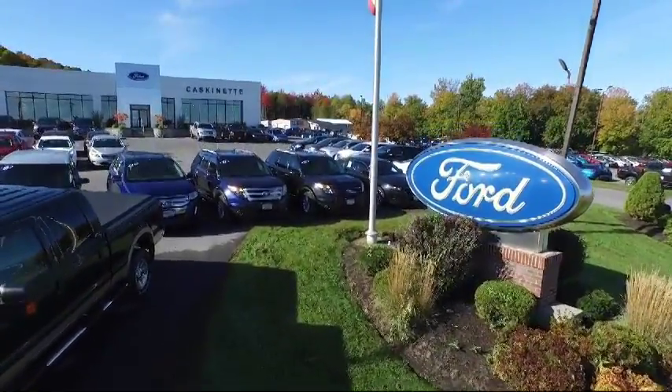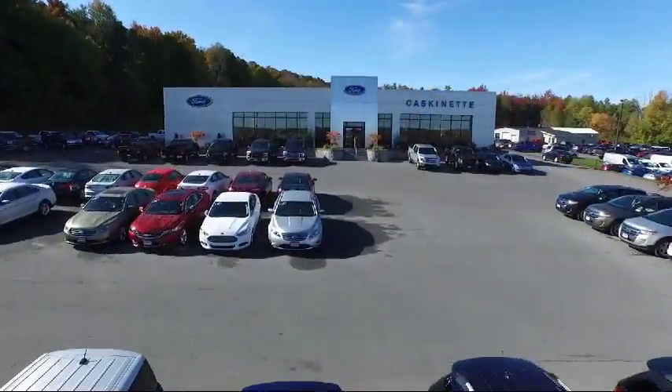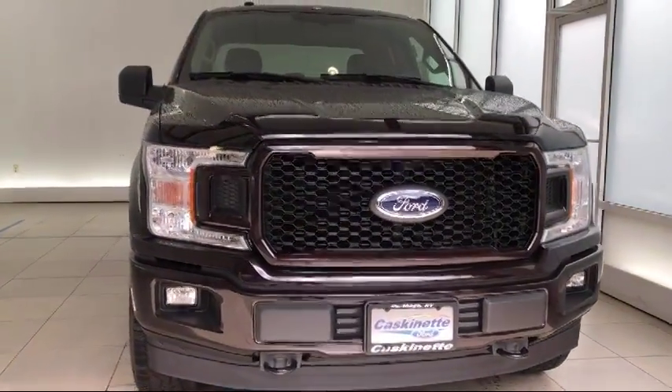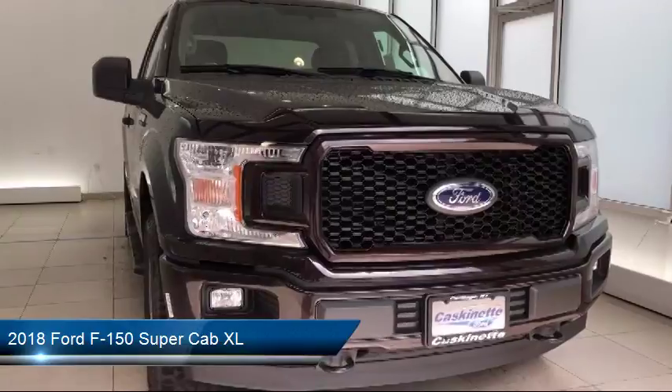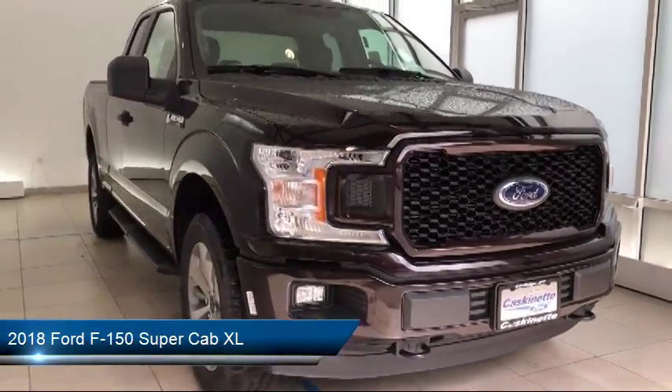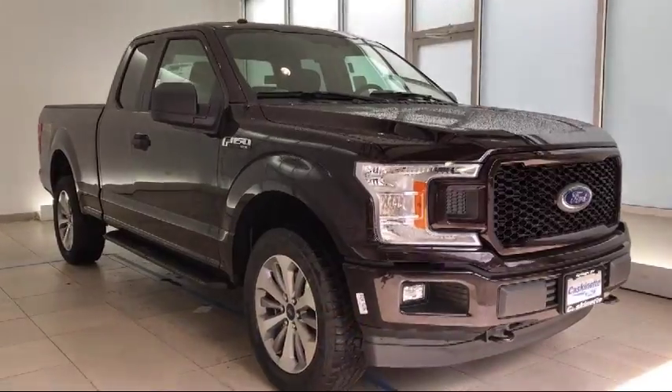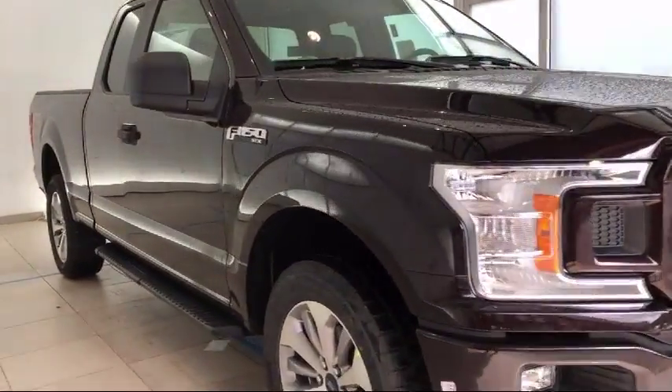Welcome to Cascanet Ford, and here's a look at another one of our new Fords from our extensive inventory. It comes equipped with air conditioning, traction control, side airbags, fog lights, cruise control, anti-lock braking, telescoping steering wheel, and tilt steering wheel.